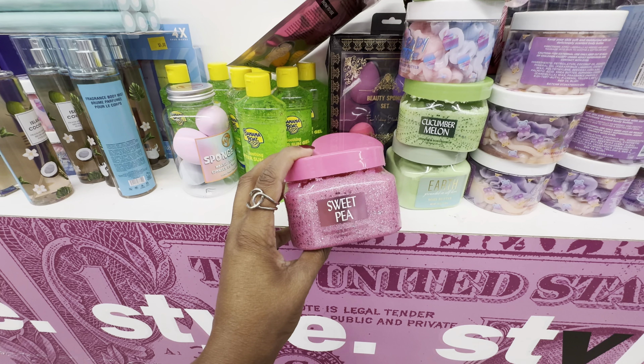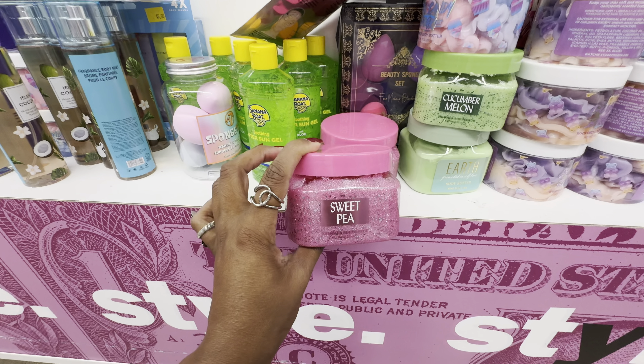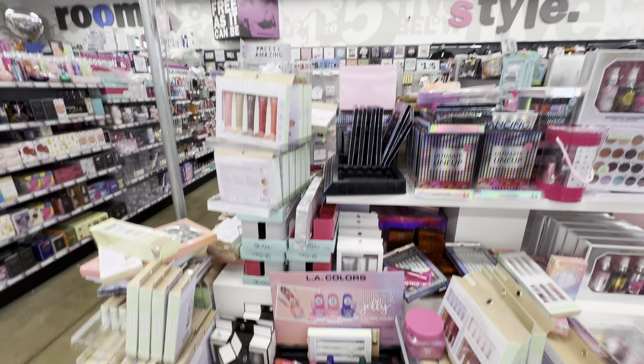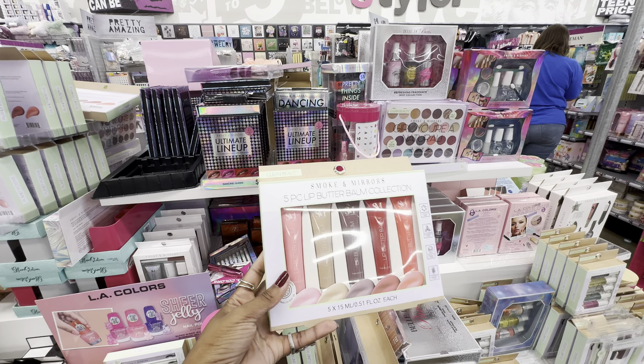These are the products we first saw in those scents — their shimmer body scrub. I grabbed it in warm vanilla sugar and it's basically all glitter, which is perfect for summer if you want sparkly skin. It comes in all four scents.